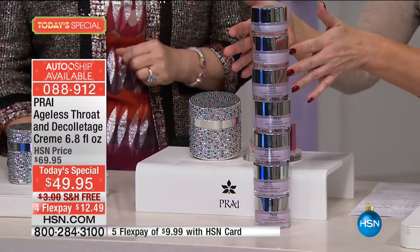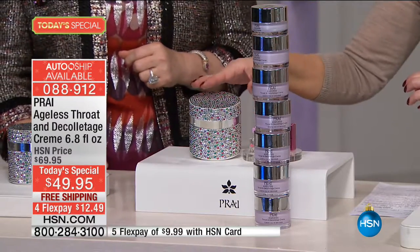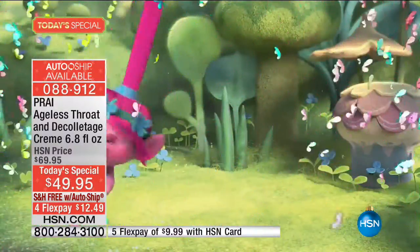So what that means is you're getting about $200 worth of Ageless Throat and Decollete Cream — that's the equivalent if you were buying these individually. But instead you get the six and a half times right here in this limited edition collector's jar, and it is beautiful.